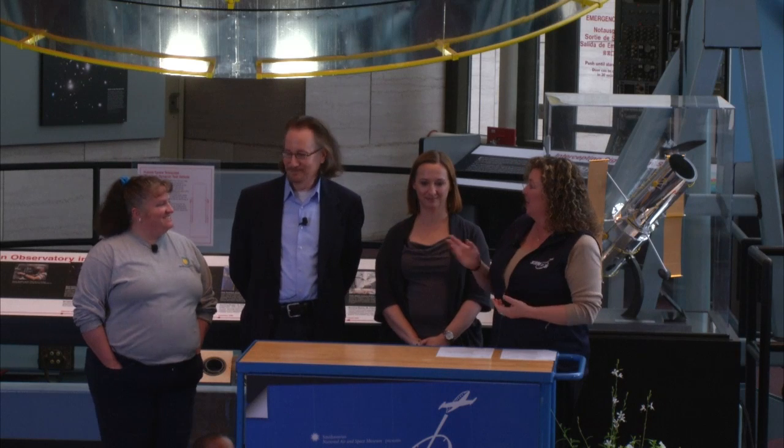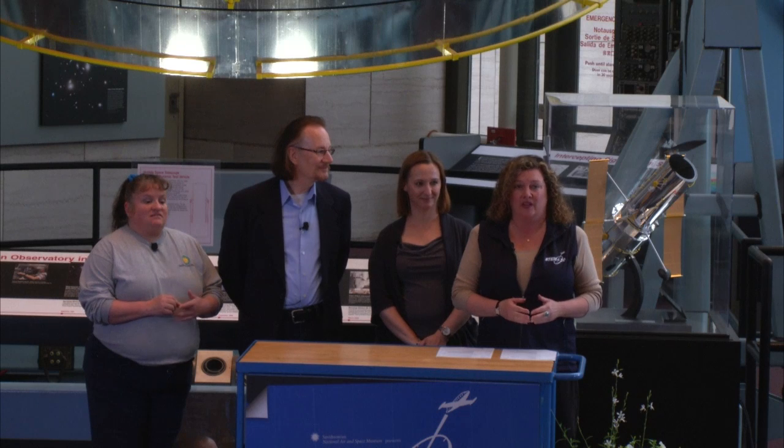Well, that's all the time we have for today. I'd like to thank Christine, Martin, Jennifer, and Andrew for helping me out. We'd like to thank our sponsor, Boeing. We hope to see you all again next month on May 20th, when we'll talk about living and working in space.